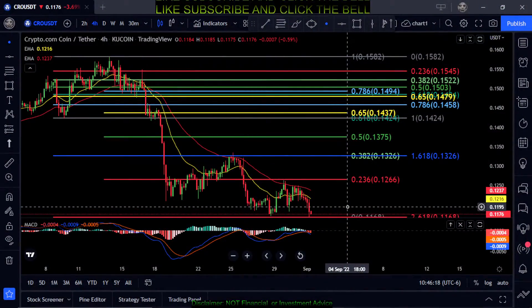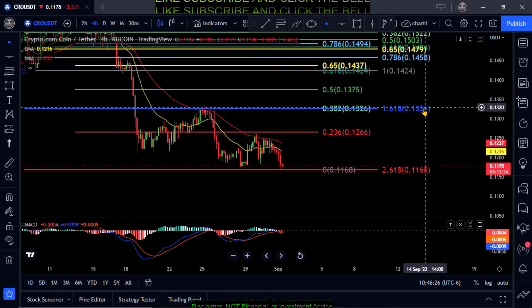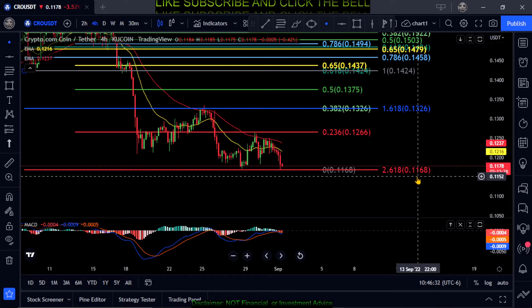Welcome back to the channel. We're going to cover CRO really quickly. We are on the four-hour chart. Once it fell below the 1.618 here at 13.2, it acted as resistance, and it's now holding support at the 2.618 at 11.6.